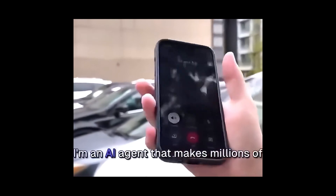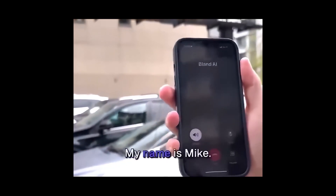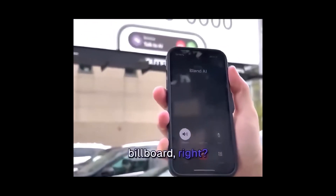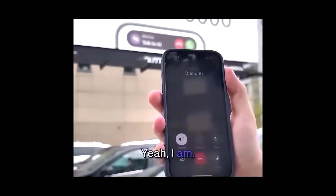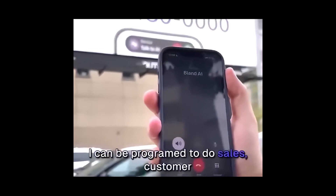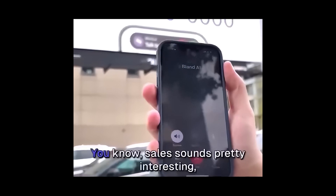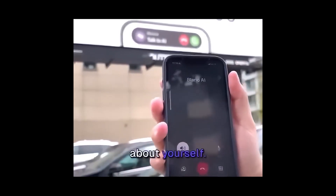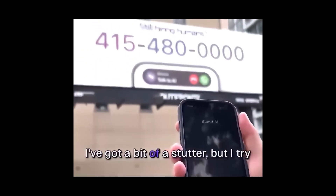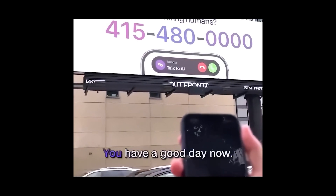Hey, this is Bland AI. I'm an AI agent that makes millions of phone calls for businesses and in any voice. What's your name? My name's Mike. Nice to meet you, Mike. I'm Bland. I guess you're calling since you saw our billboard, right? Yeah, I am. Well, I guess I should tell you a bit more about myself. I can be programmed to do sales, customer support, or really any type of phone call. What sounds interesting to you, Mike? Sales sounds pretty interesting, but I'm curious — tell me more about yourself. I'm an AI agent that can handle all sorts of phone calls for your business. I've got a bit of a stutter, but I try to keep things casual and fun. All right, thank you, Bland. That was good. You have a good day now.